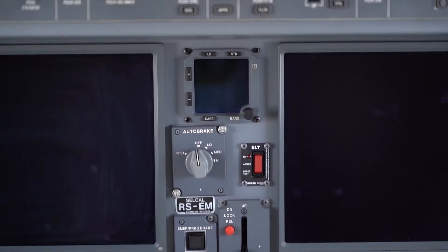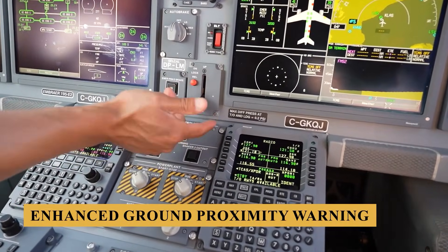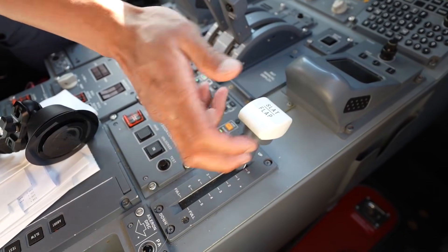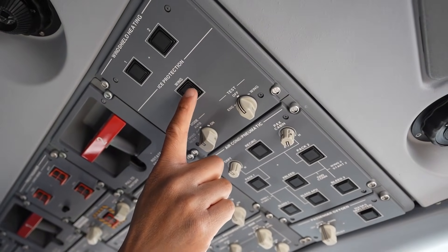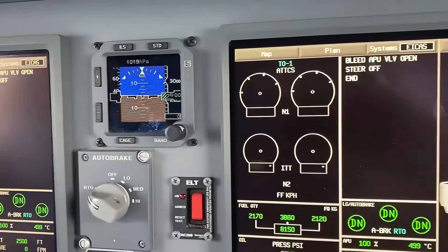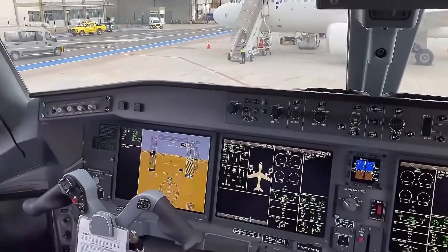The autopilot system, capable of Category 3 automatic landings, manages all flight phases from takeoff to touchdown. Safety features include an enhanced ground proximity warning system and a traffic alert and collision avoidance system. EGPWS offers terrain awareness and alerting to prevent controlled flight into terrain incidents, while TCAS identifies potential conflicts with other aircraft and suggests evasive maneuvers. A predictive wind shear system provides early detection of turbulence, enabling the crew to navigate around adverse conditions. The cockpit also includes cursor control devices allowing pilots to navigate flight management menus easily.